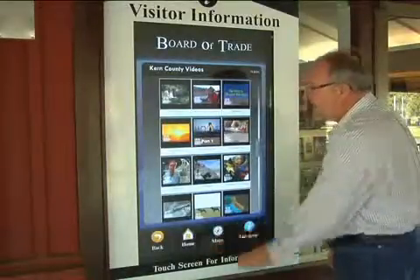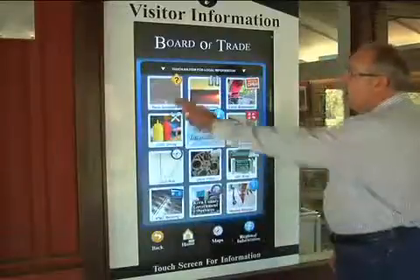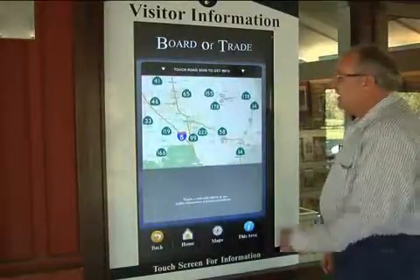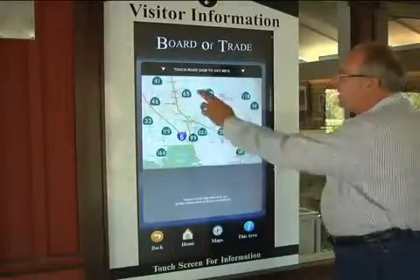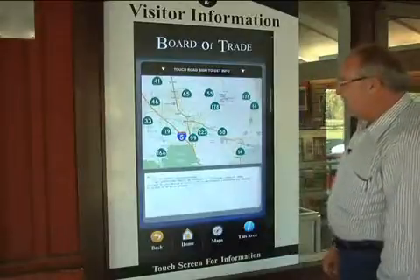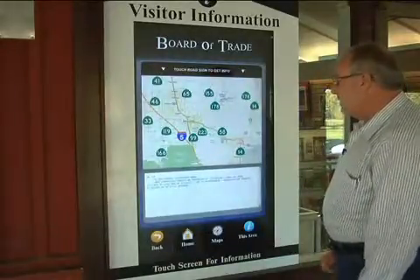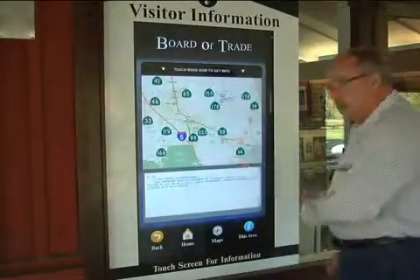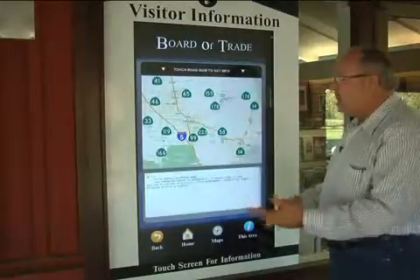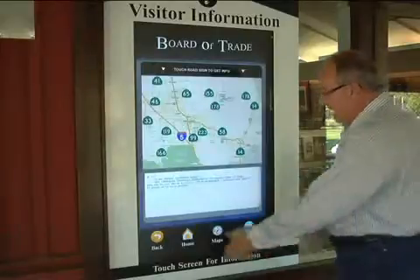Another very popular feature on this kiosk is road conditions, and this is a service to our customers. Let's say you're traveling and you want to know if you're going to go up Highway 155 — right there is current Caltrans information that there is one-way controlled traffic in the Delano area. These are regionalized for Kern County, but this technology could be used with any map you might want to put in it.